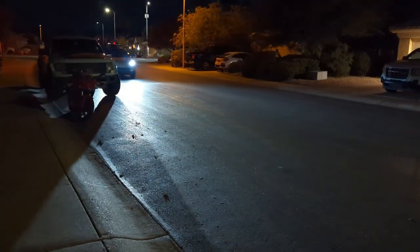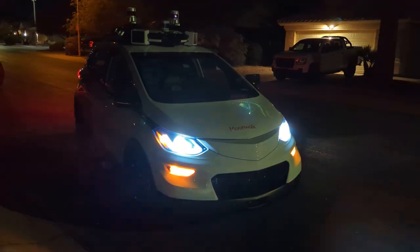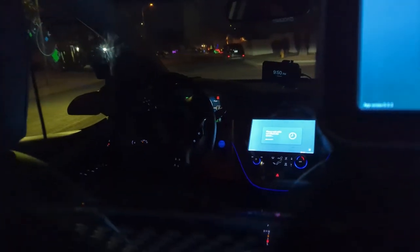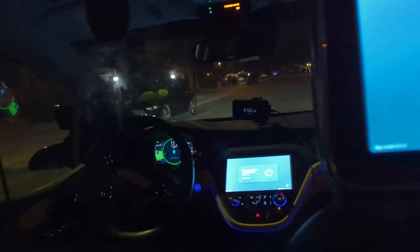One or two minutes away from my second Cruise ride here. It's Moonwalk. Hello, Moonwalk. Okay, it's shifted. The door is unlocked. Empty car. I'm going to buckle up. All right, off we go.